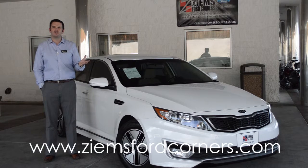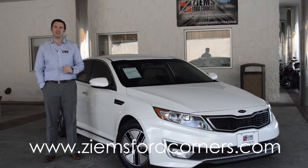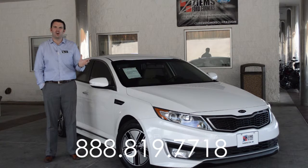If you'd like to take this vehicle for a test drive today, you can visit our website at zymusfordcorners.com. You can also give our office a call at 888-819-7718.